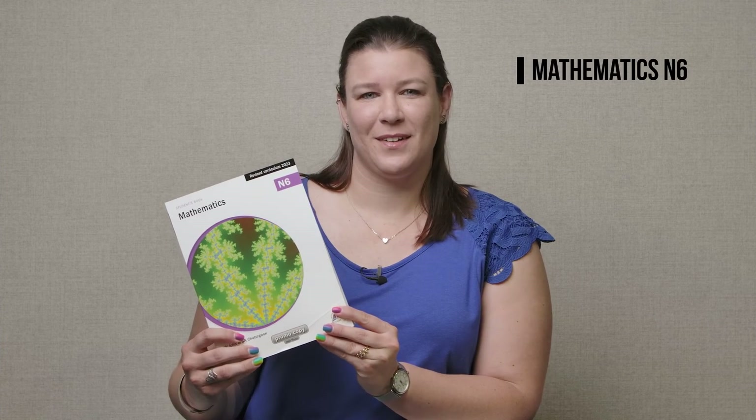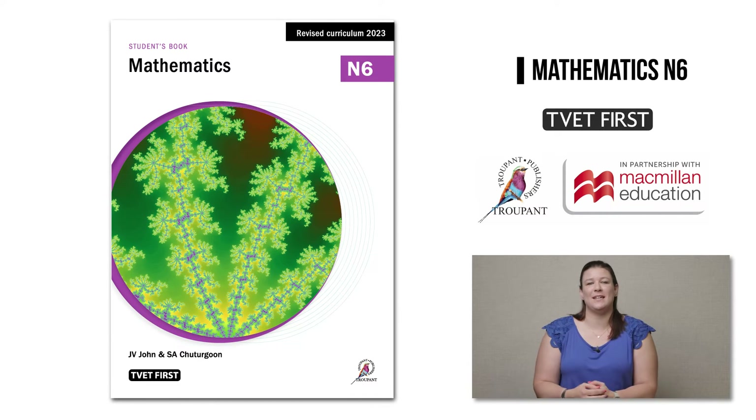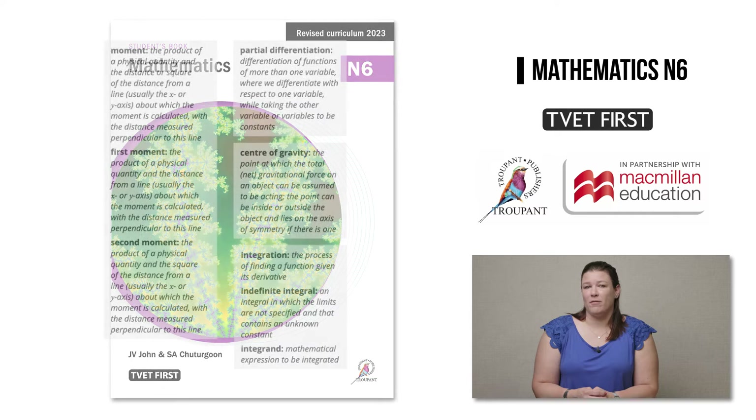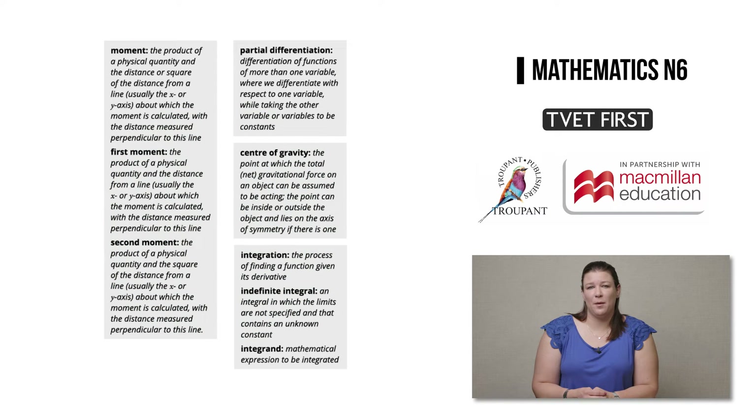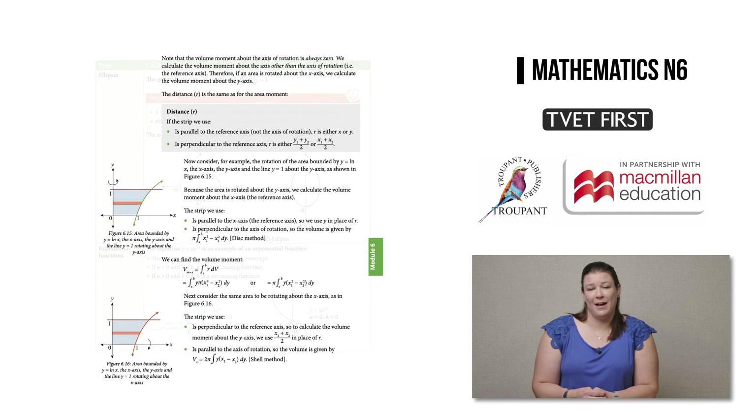I'm going to start with the TVET First Mathematics N6. This full-colour student's book is a complete course between two covers — it has everything that your students need to succeed in their exams. The authors have used their extensive lecturing experience to design all-in-one teaching resources that include step-by-step strategies for problem solving, activities for different levels, notes and tips, enrichment material, and language support for new concepts and important terminology.